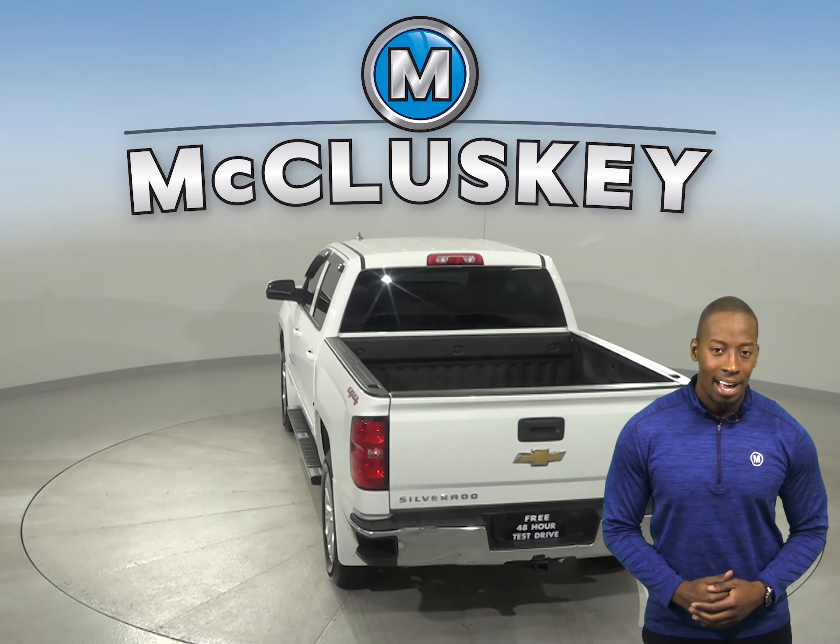This Silverado has about 90,000 miles on the odometer and it still has a very long life ahead of it. It's covered by our free lifetime warranty for as many miles and as many years as you own it.